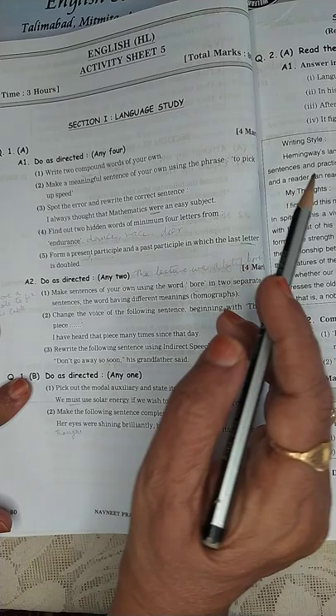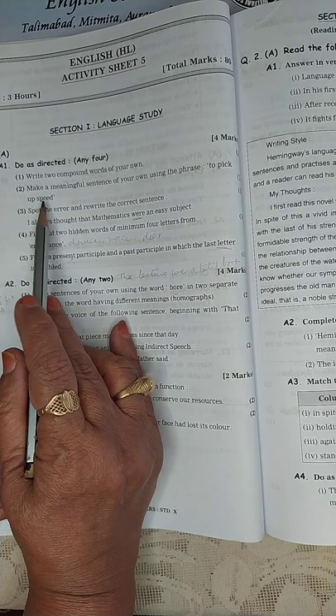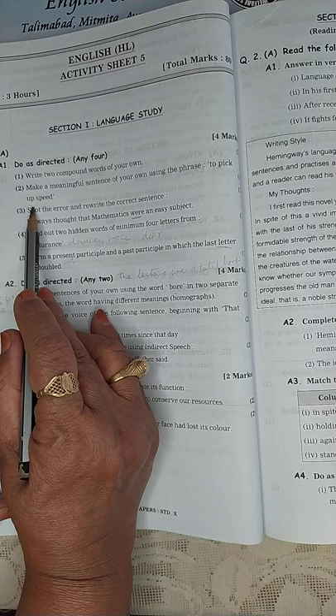Make a meaningful sentence of your own using the phrase 'to pick up speed.' This is for you boys and girls — to pick up speed. Now that the exams are approaching, the children have to pick up speed and study hard.